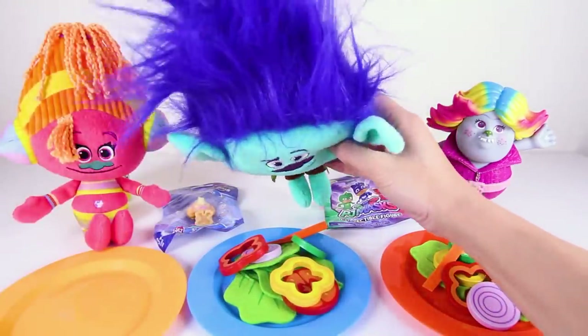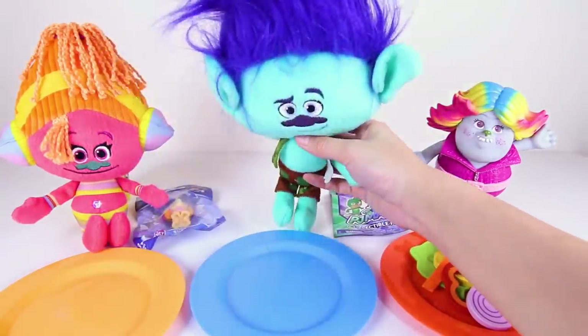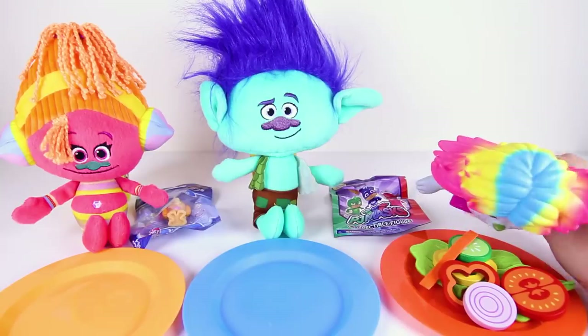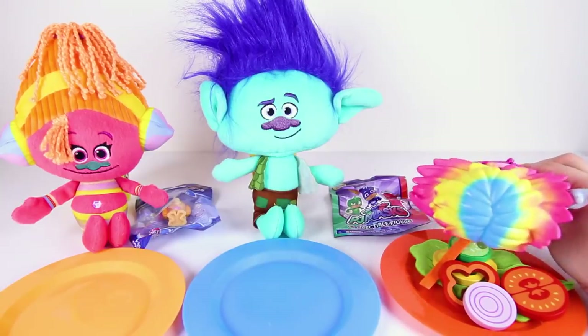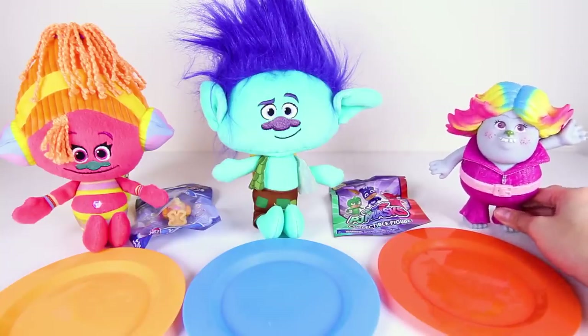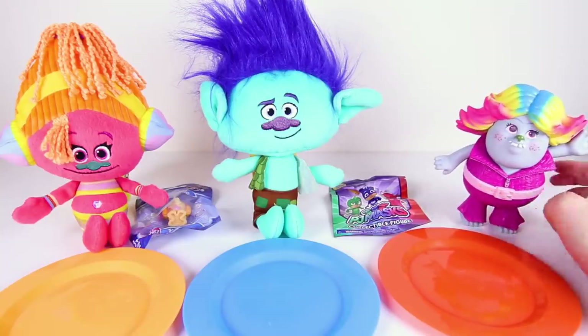Suki wears her earphones even when she eats — she really loves her music! And now it's Branch's turn to eat. Branch ate all of his salad too! Lady Glitter Sparkles ate it all so fast! Everyone ate all of their salads! This was the best troll salad ever!